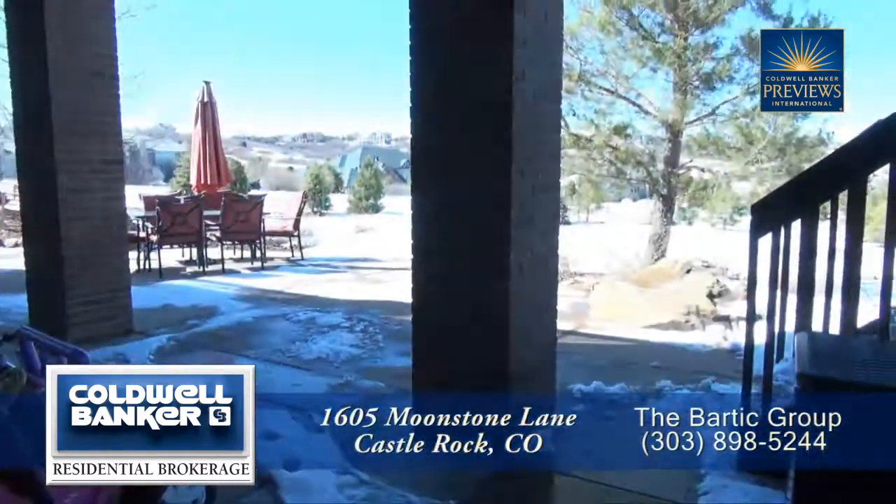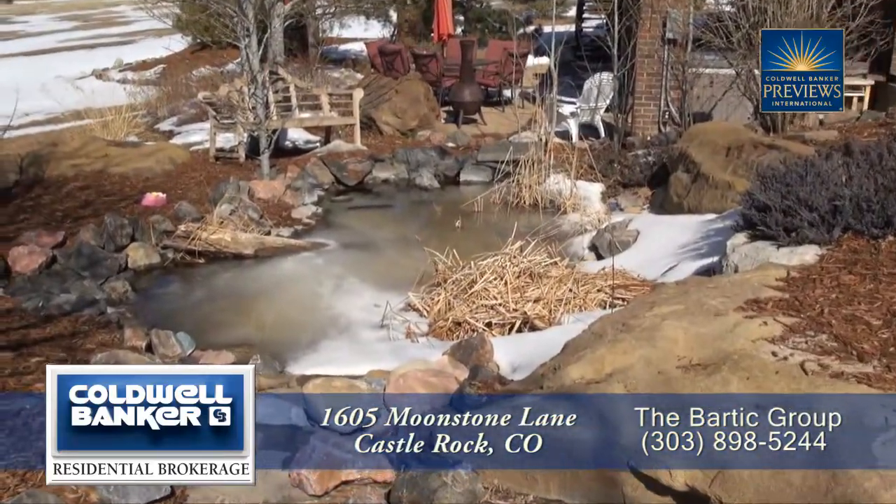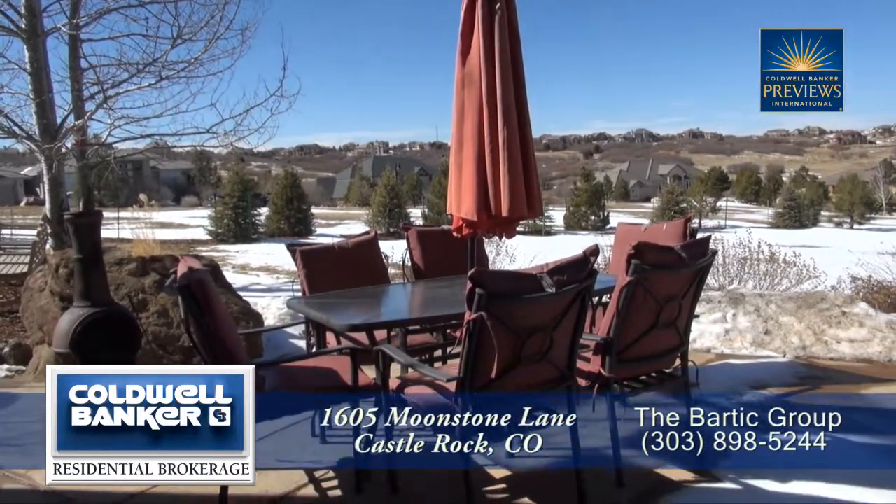You can step from the rec room to the backyard, where you'll notice two tranquil waterfalls with a pond. Enjoy the privacy and beautiful views of the Rocky Mountains.